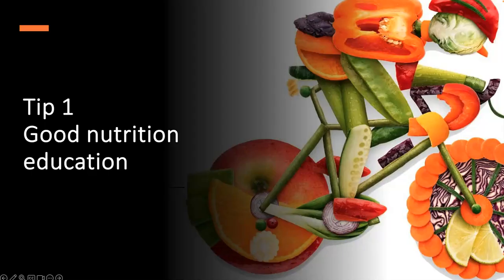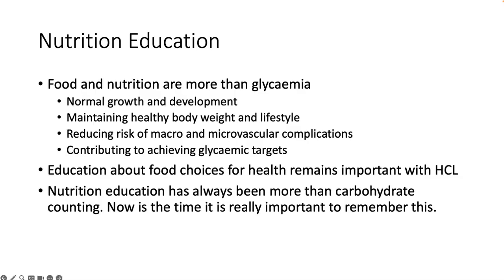Here are my tips for thinking about nutrition and artificial insulin delivery systems. The first tip is good nutrition education, and remembering that food and nutrition are actually about more than glycemia. Whilst it's really exciting that we have these amazing systems which can improve time in range and glycemic outcomes, we have to remember that nutrition is about more than that. It's about normal growth and development, maintaining healthy body weight and lifestyle.